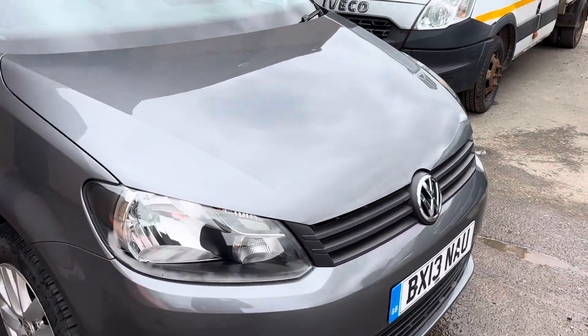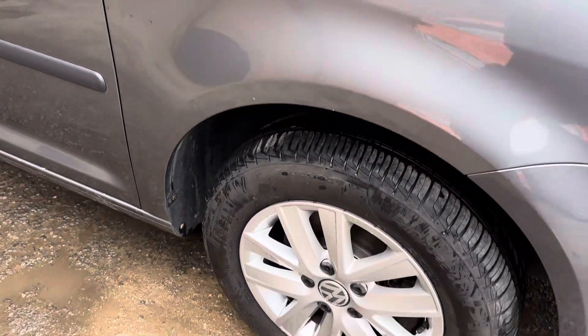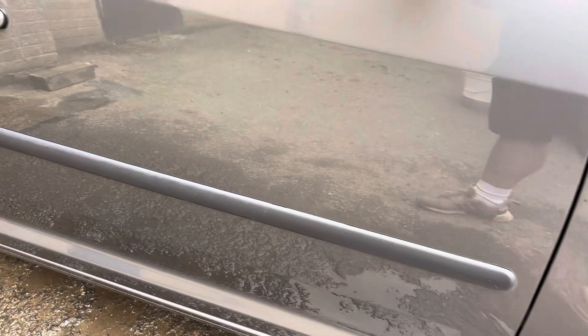Really tidy car, actually — nothing really of note. A couple of very minor stone chips on the bonnet, and nothing else really major to report, just your usual age-related wear and tear marks.